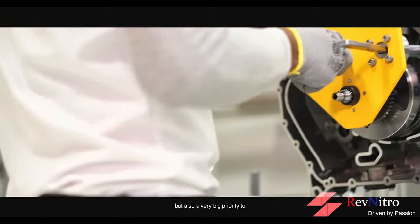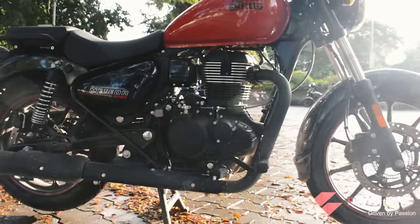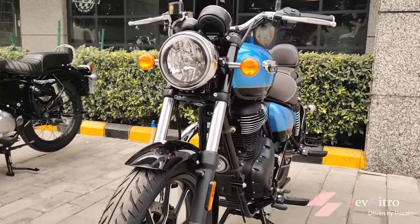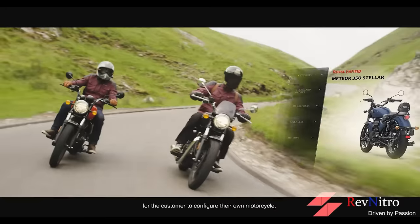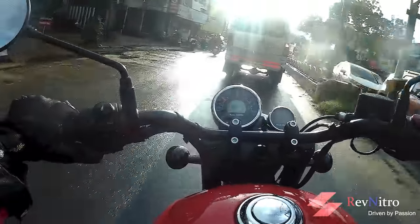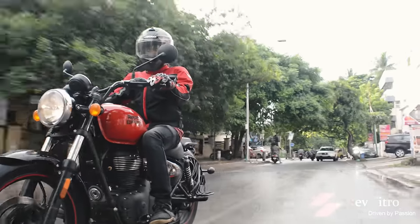Next up is the Meteor 350. This 350cc engine from Royal Enfield has some vibration in the 90 to 110 km/h range. Royal Enfield's official accessories like windscreen and panniers are provided for the Meteor. If you look at the Meteor, the 350cc engine is relatively basic.